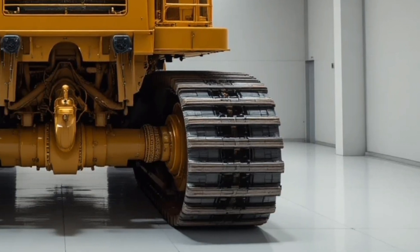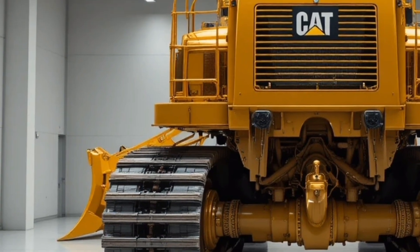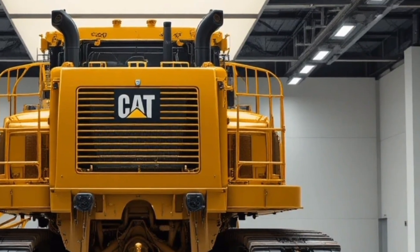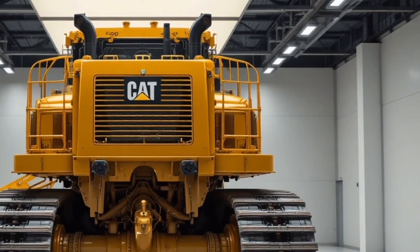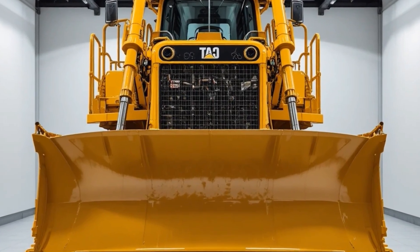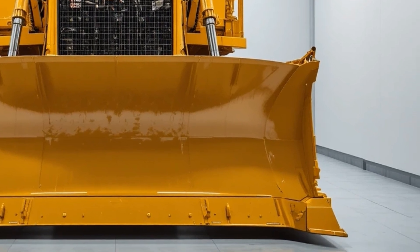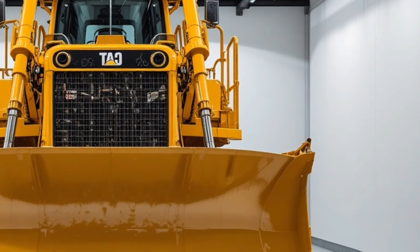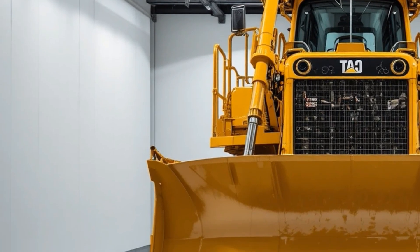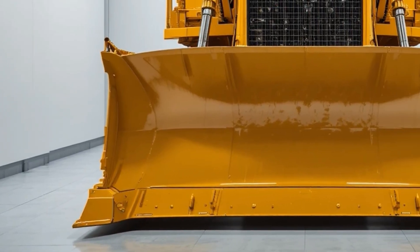When it comes to performance, the Cat D10 T2 2026 truly shines. Powered by a high-output Cat C27 engine that delivers massive torque and consistent power, it can push heavy loads with ease even in the toughest conditions. Thanks to advanced powertrain optimization and electronic control systems, the bulldozer offers smoother operation, improved fuel efficiency, and better response under load — whether it's mining, large-scale construction, or land clearing, this machine handles it all with confidence and precision.